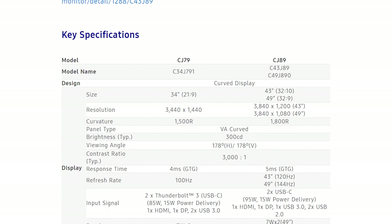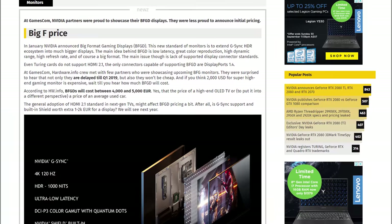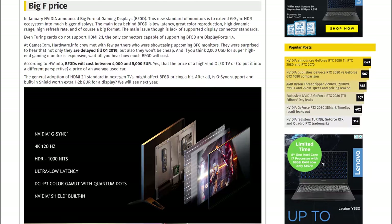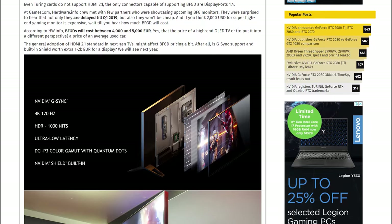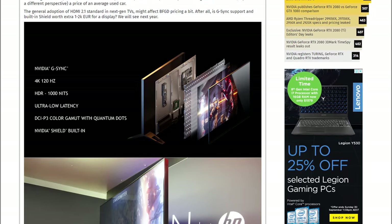On the show floor, AU Optronics showed off their new 32-inch 4K 144Hz HDR panel with multi-zone backlighting, which will be coming to monitors shortly as a larger equivalent to existing displays like the ASUS PG27UQ. News also broke that NVIDIA's Big Format Gaming Displays have been delayed to Q1 2019. The BFGDs are basically high-end 65-inch TVs with HDR, G-Sync, at least 1,000 nits of brightness, and DCI-P3 coverage, set to cost between €4,000 and €5,000 — right up there with high-end OLED TVs.